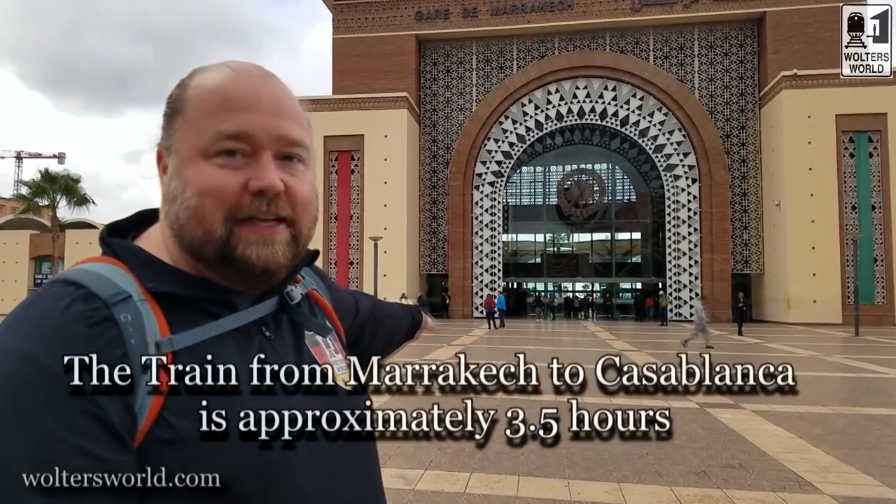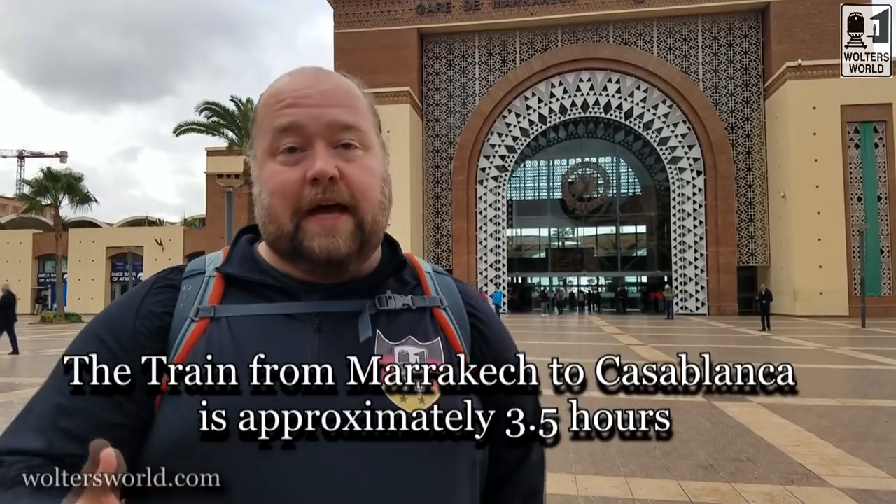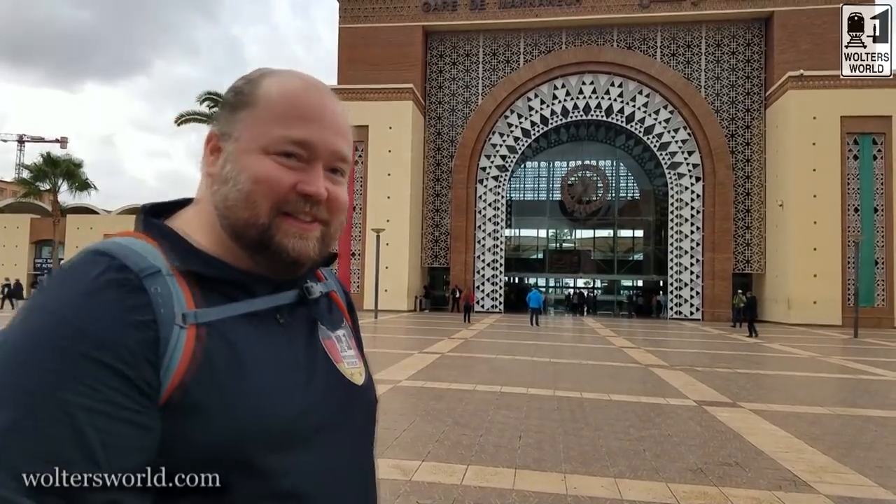We actually booked our tickets beforehand — you get tickets at the train station ticket office. You can pick them up a couple of days before, or you can ask your riad or your hotel to pick up tickets for you. You give a little extra for that, but they're very easy to get. You get a seat reservation, first class or second class, and the price difference isn't very much. So we went ahead and got first class.